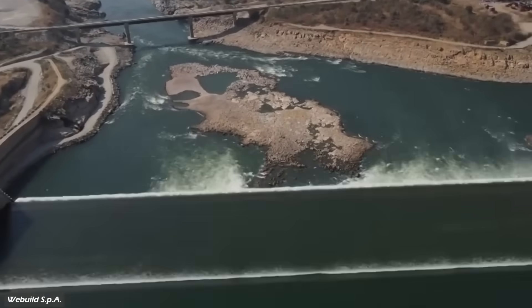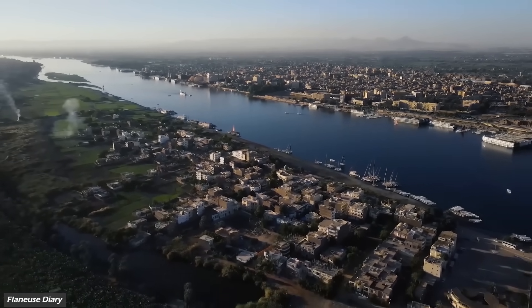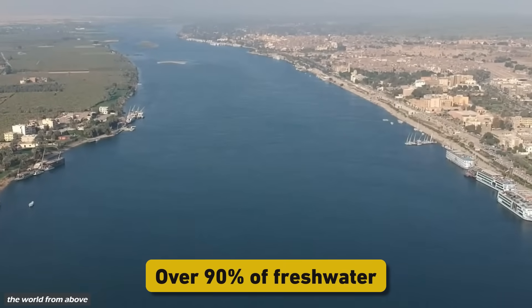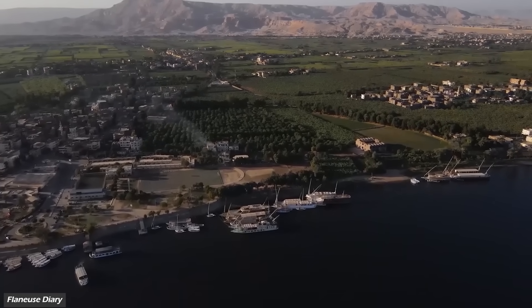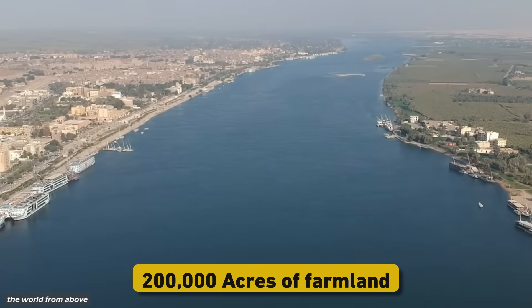But as promising as these benefits are, they're only part of the story. The Nile isn't just any river — it's a lifeline for millions across northeastern Africa. For Egypt, a country where over 90% of freshwater comes from the Nile, the stakes couldn't be higher. Egyptian officials fear that GERD will reduce water flow downstream during its filling phase or during droughts. Even a slight reduction could devastate Egyptian agriculture — some estimates suggest that losing just 2% of water could result in 200,000 acres of farmland going barren. Egypt has demanded legally binding guarantees on how much water Ethiopia will release during droughts, a demand Ethiopia views as an infringement on its sovereignty.